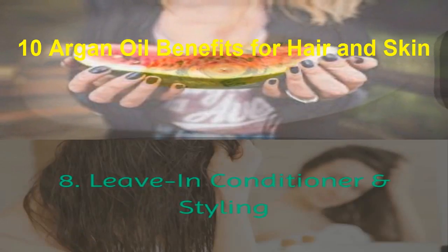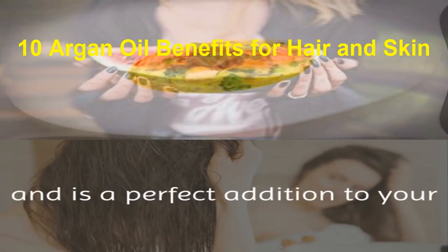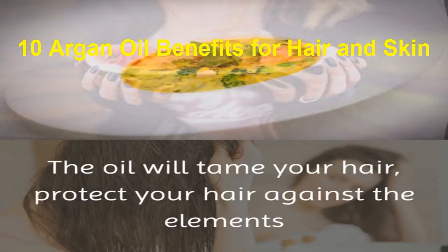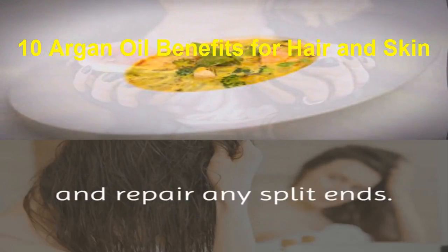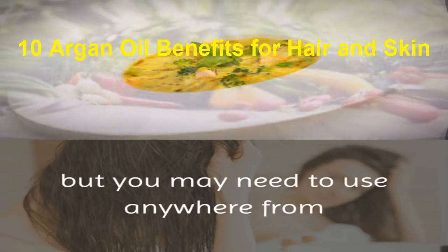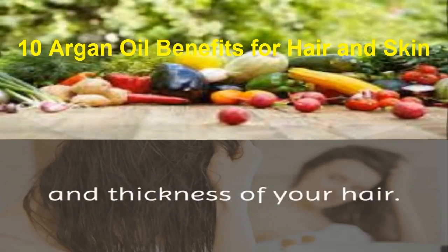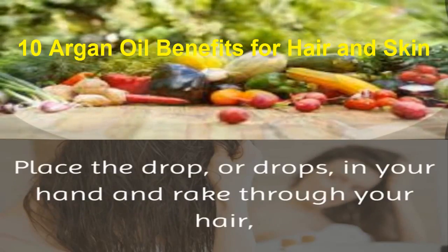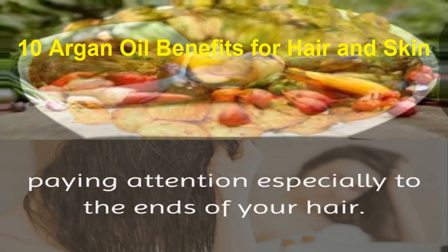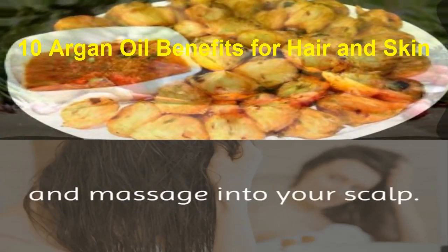8. Leave-In Conditioner and Styling. As we discussed earlier, argan oil is not greasy and is a perfect addition to your hair styling as a leave-in conditioner. The oil will tame your hair, protect your hair against the elements, and repair any split ends. To use, start with 1 drop, but you may need to use anywhere from 1 to 3 drops, depending on the length, condition, texture and thickness of your hair. Place the drop or drops in your hand and rake through your hair, paying attention especially to the ends. Next, add a half a drop to your fingertips and massage into your scalp.